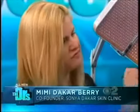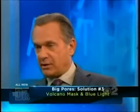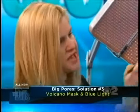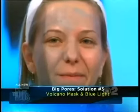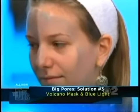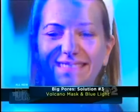And now I'm just going to paint on the volcano mask. So this is a volcano mask? Yes. It uses volcano ash from the Mediterranean, some silver ions, and some probiotics. So this is ash that came out of a volcano? Yes. And this will help really pull out impurities. It'll help reduce the size of the pores. And then we also shine a little blue light on her skin.